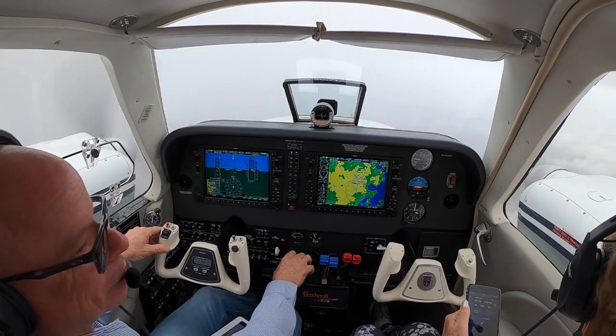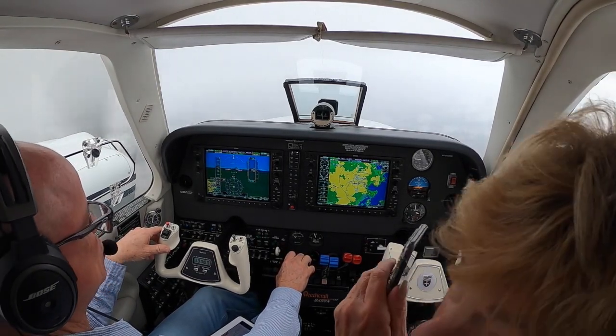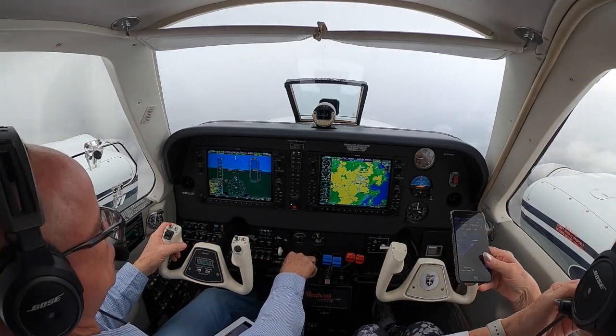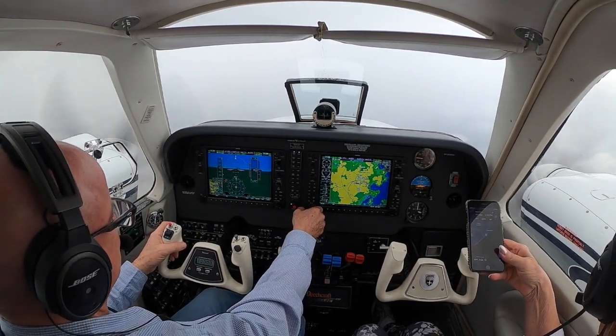Ground. What's that mean? I couldn't understand. Ground. Couldn't get you. You can see the ground occasionally. Trans 3 Delta Delta, 7 miles from Sapo, clear to ILS Zulu runway 6 approach.